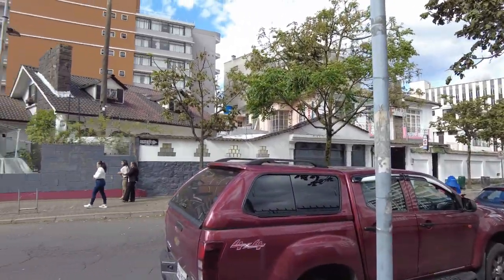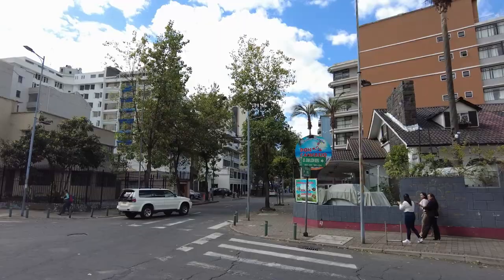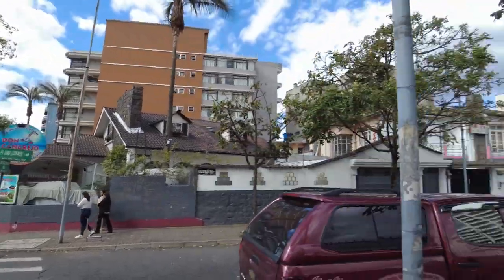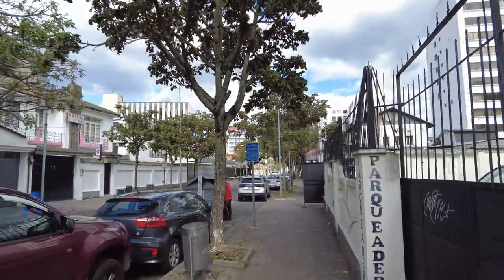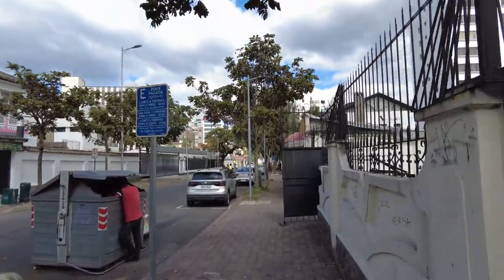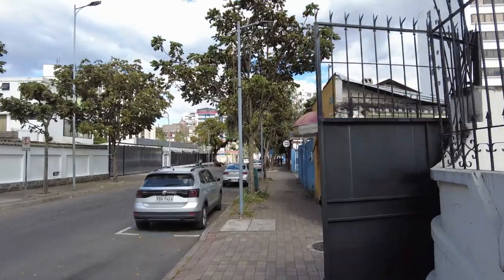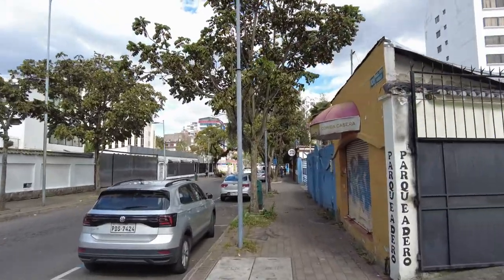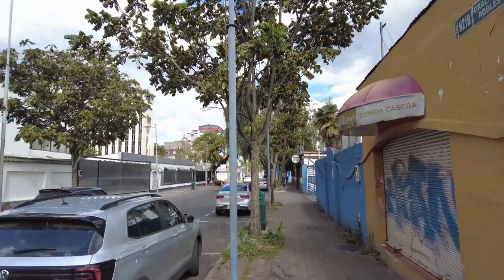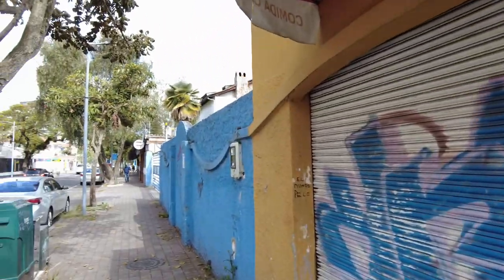So first off, the neighborhood where we've been staying in Mariscal Sucre — we've been staying right over there, about a block over at the corner of Juan Leon Mera and Vicente Ramon Roca. And we're about four blocks away from the metro stop at Ejido, which is south about four blocks.